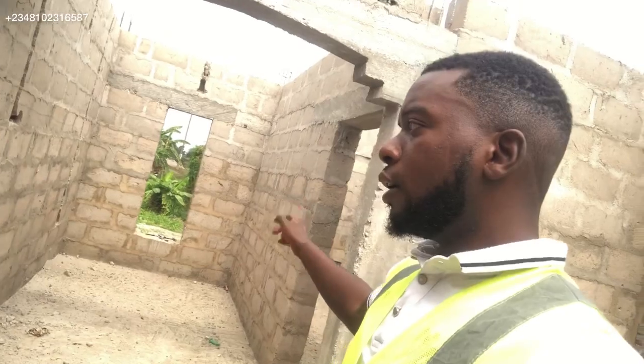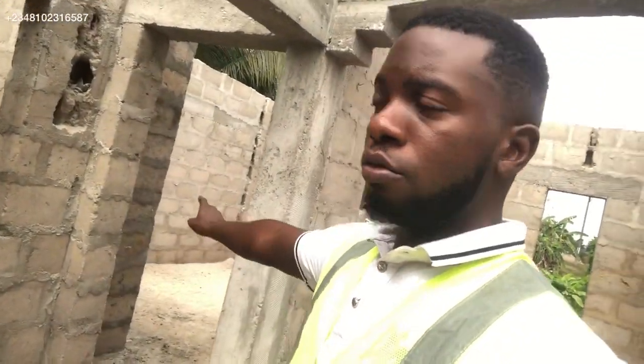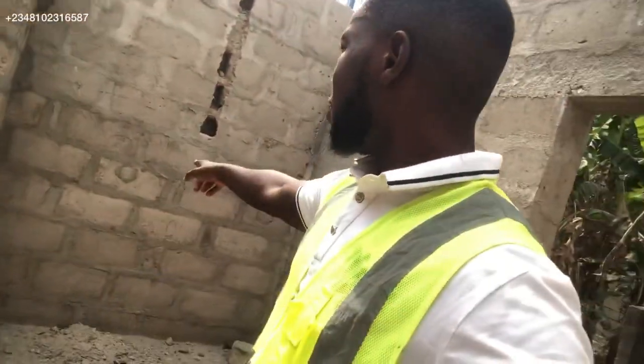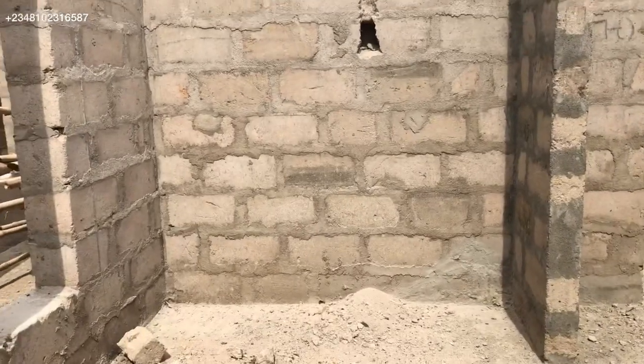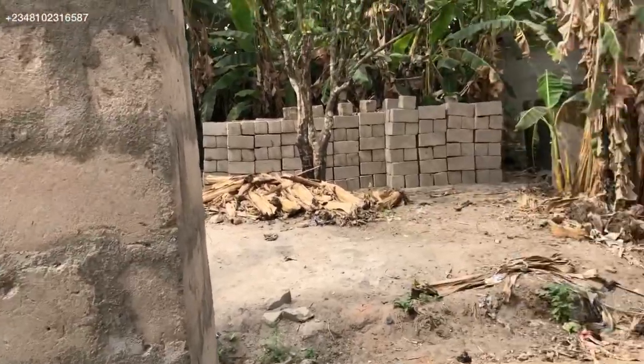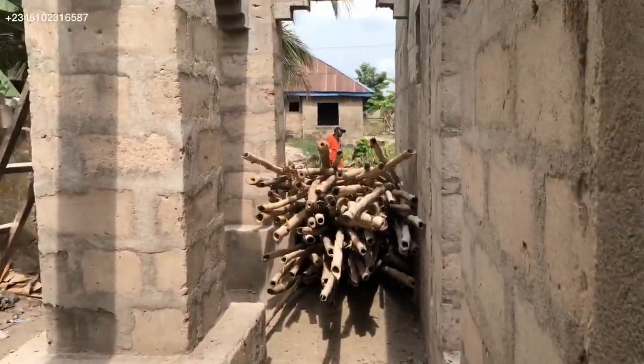When designing a building plan, you have to know how many people are going to be using the building. So even though someone is renting this place, they have the capacity for up to five people. Here is the wardrobe — it's big enough to accommodate any kind of baggage. There is also a sit-out area for the occupants of this room.